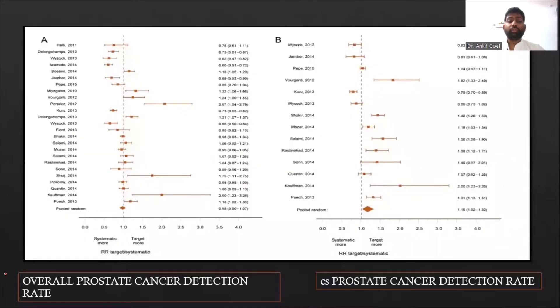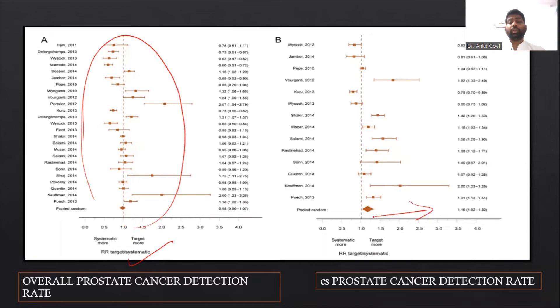This article shows that if we look at the overall cancer detection rate, it sits more in the center of the forest plot, but it shifts more towards MRI-targeted biopsies when we are talking about clinically significant prostate cancer. So MRI fusion biopsies increase the chances of detecting clinically significant cancer more than improving the overall cancer detection rate.